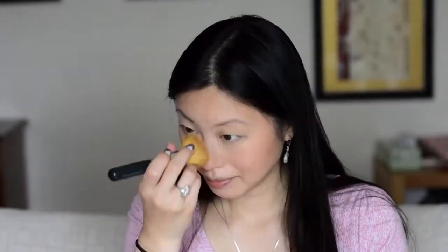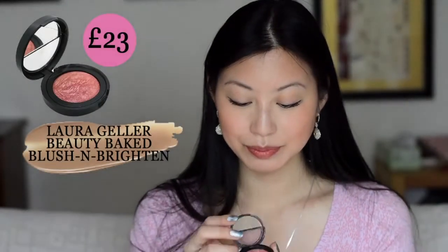Then I'm going to add the highlighting with the same brush onto the tops of my cheeks, my forehead, my nose bridge, my chin, and I'm just going to finish it up with a little bit of blush, just dabbing it onto my apples of my cheeks.